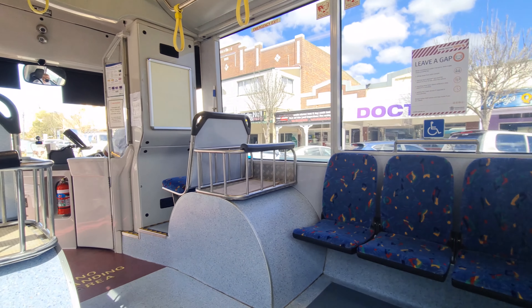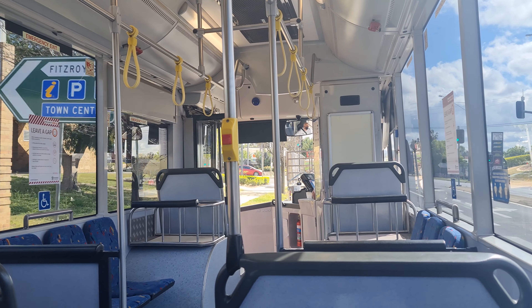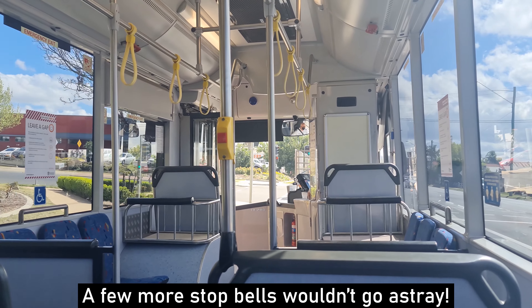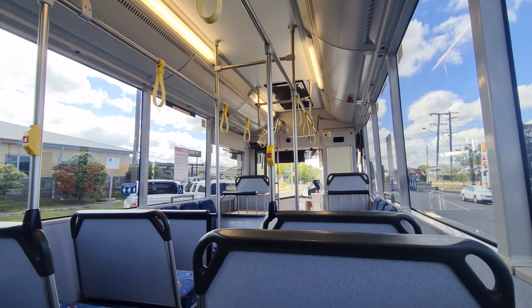The interior is finished in blue cloth with a mix of red, yellow, and green shapes creating a nice pattern. It's nothing too flash, but it breaks up the sea of blue cloth. The handrails are left in a polished stainless steel finish rather than being painted. There are an adequate number of stop bells, however the next stop indicator light is rather small.